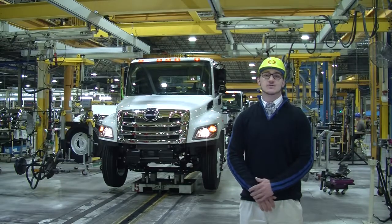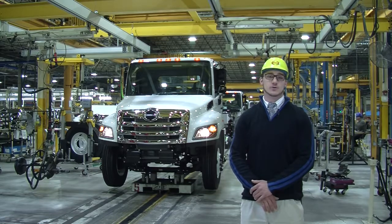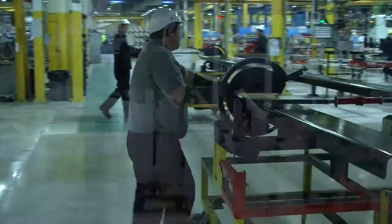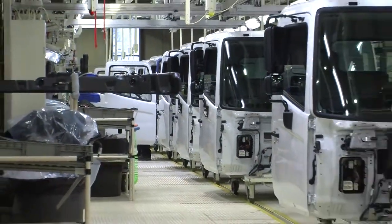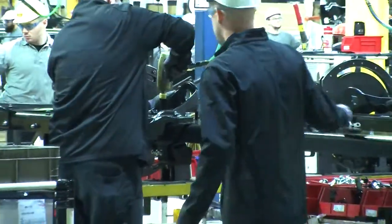Beginning with an output of just seven trucks a day, the West Virginia Hino plant now assembles over five times that amount and looks forward to continued growth. To begin the process of truck assembly, the frame rails are prepped while the cab is being trimmed. Once both pieces are ready to be assembled, they are mated together and introduced to the assembly line.